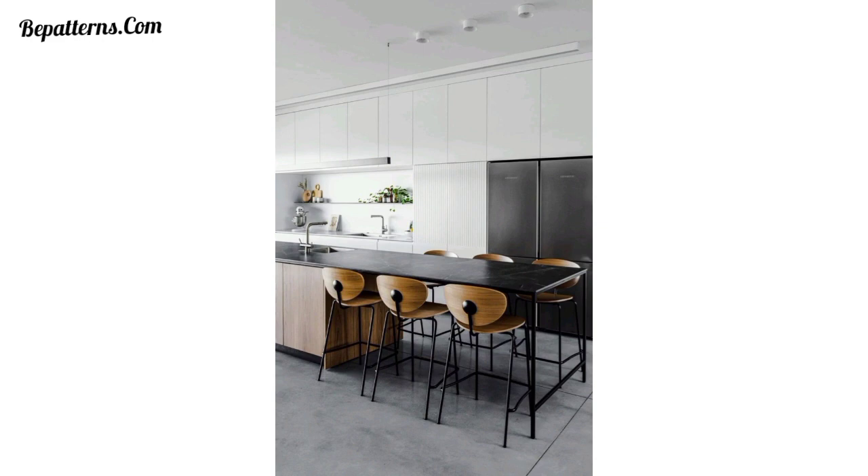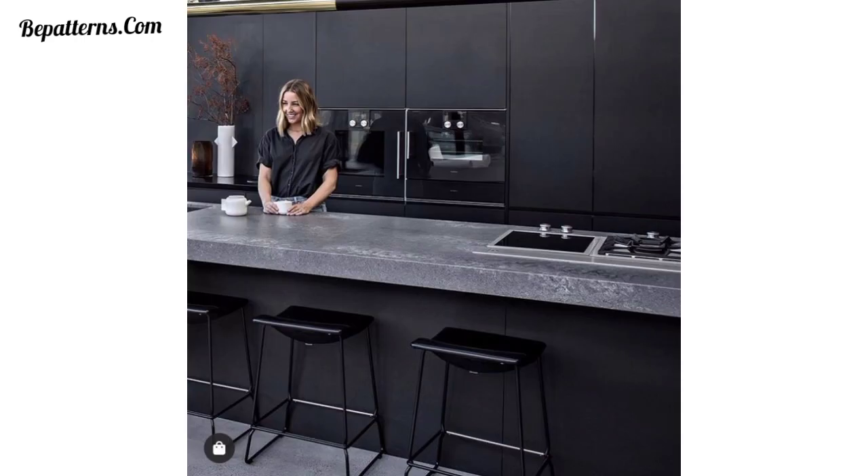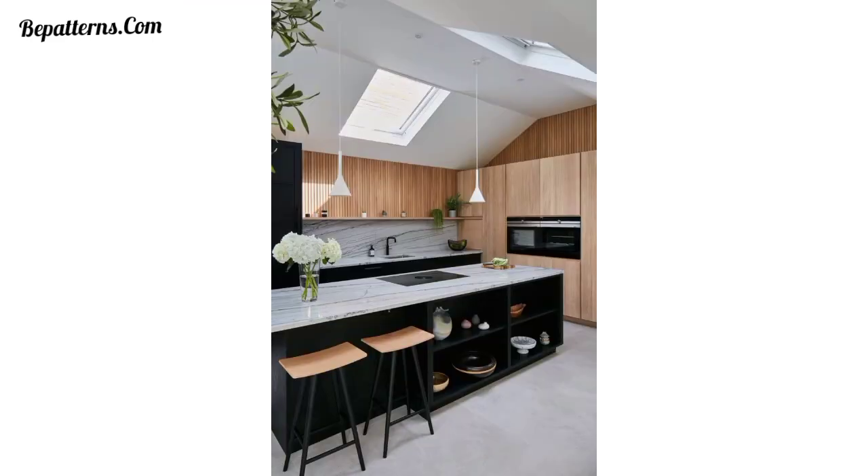Install a floating bar countertop with built-in recesses for the bar stools to slide under. This design creates a seamless and contemporary look while saving floor space.